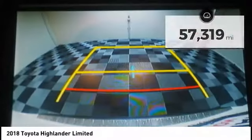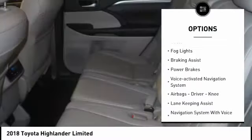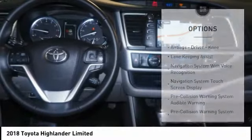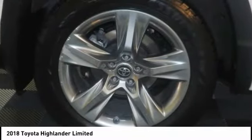Here are some of this vehicle's great options: power windows with safety reverse, hill descent control, traction control, stability control, auxiliary transmission fluid cooler, fog lights, braking assist, power brakes, voice activated navigation system, and airbags including driver and knee airbags.